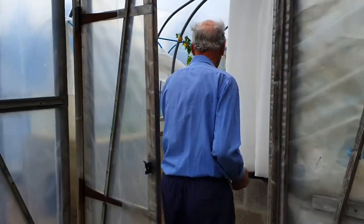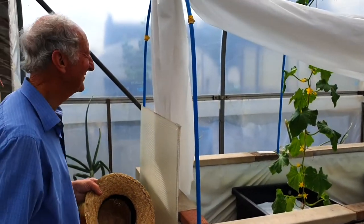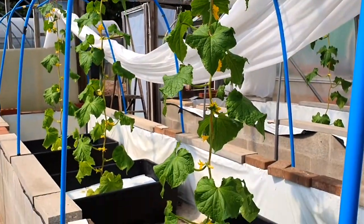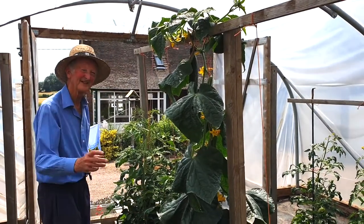You know what I was saying about the cucumbers? I was saying I fancy the cucumbers this year, but ever since you were here, they've done nothing. I watered them pretty heavily a few days ago. This is a cucumber in recycled coir — it's quite different to those, isn't it?